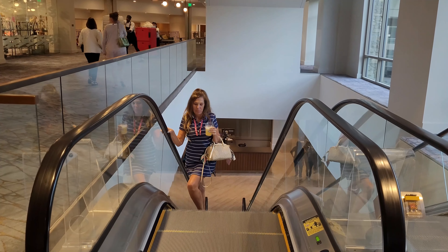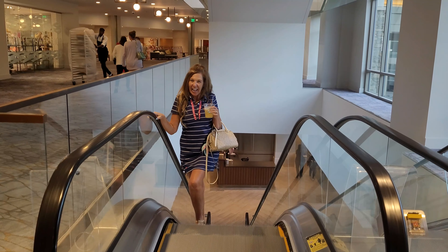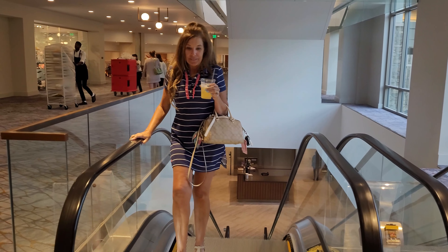After dinner, we strolled around the rest of the casino and shops to see what we could see. Let's go have a look.